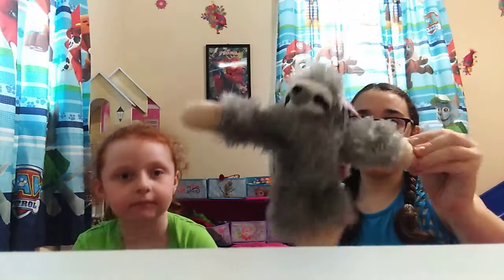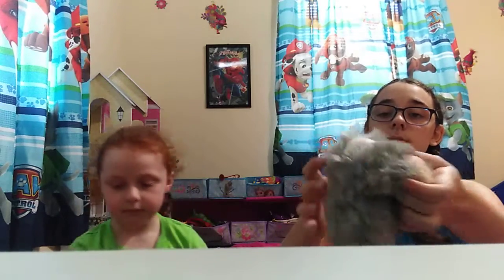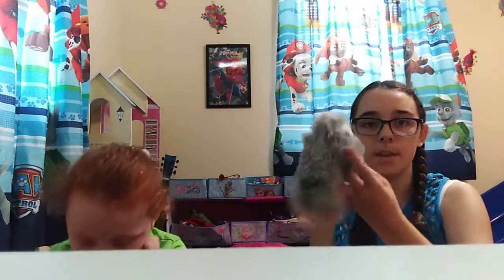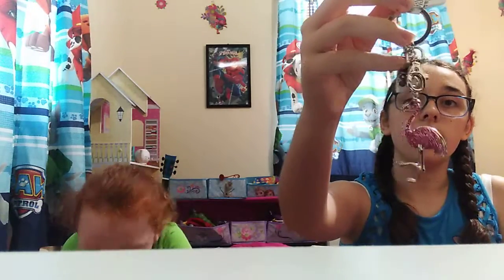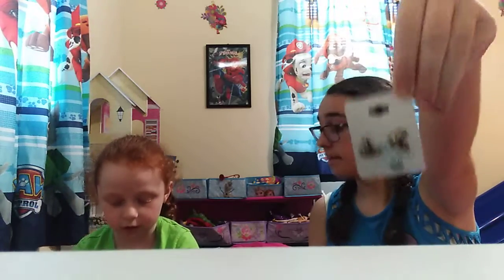Now I'm going to show everything I got from the zoo — and I did pay for all my stuff by myself, I just want to get that out there. The first thing is this sloth stuffed animal, and it has snap bracelet arms so you can hook it onto things. The next thing is this flamingo keychain that says Dickerson Park Zoo, because that's where we went.